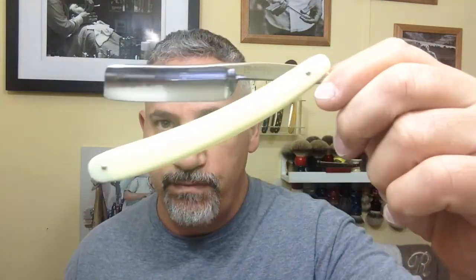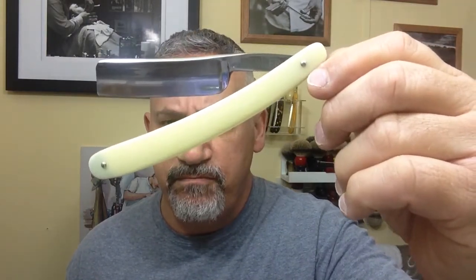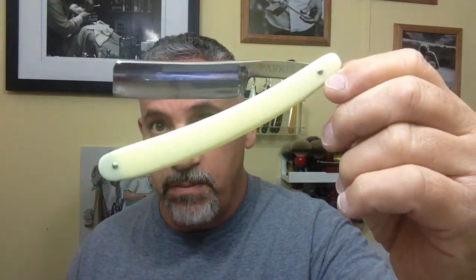Number two on my hit parade is this new Parker Japanese razor that I got. It's a thirteen-sixteenths square tip and it's a Parker — it doesn't have a number on it like a 510 or anything, so I'm not really sure what number this razor is. It's got decent scales, it's a pretty razor, but the Japanese steel shaves great and it really holds an edge.